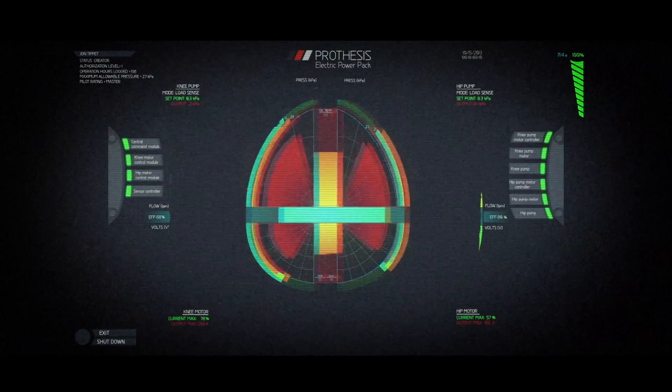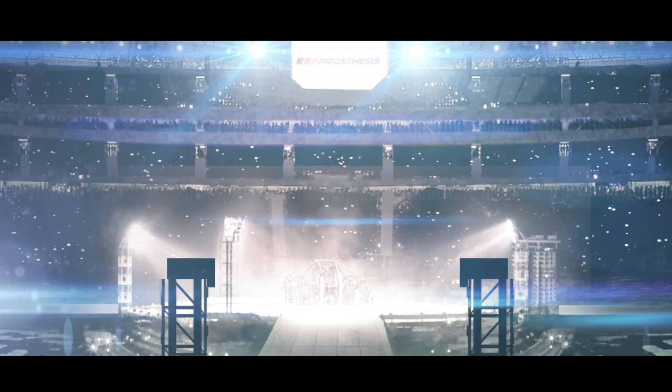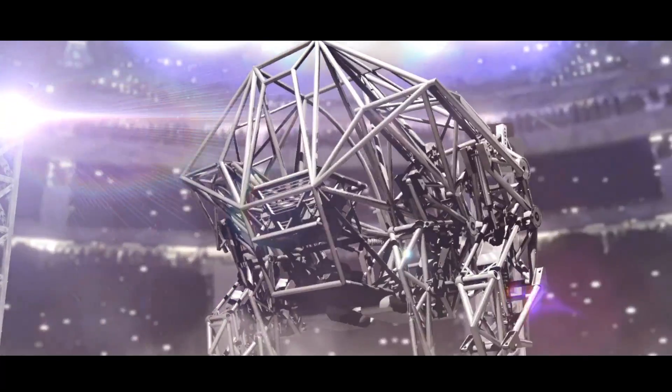Eerily calm female robot voice, like "brr brr brr brr brr. Introducing Prosthesis, the anti-robot." Then enter some serious, wicked techno — a power montage of tech porn shots.